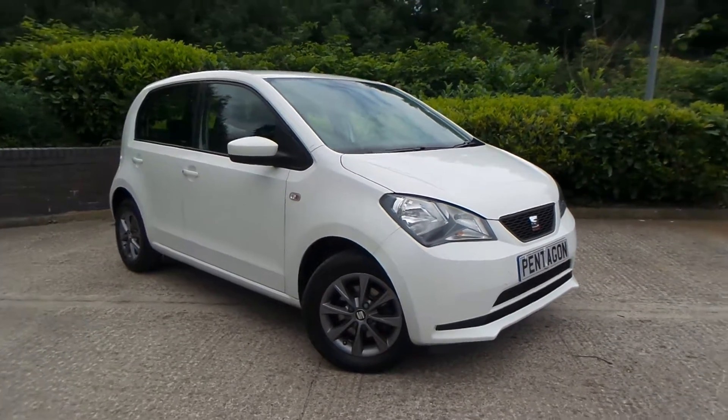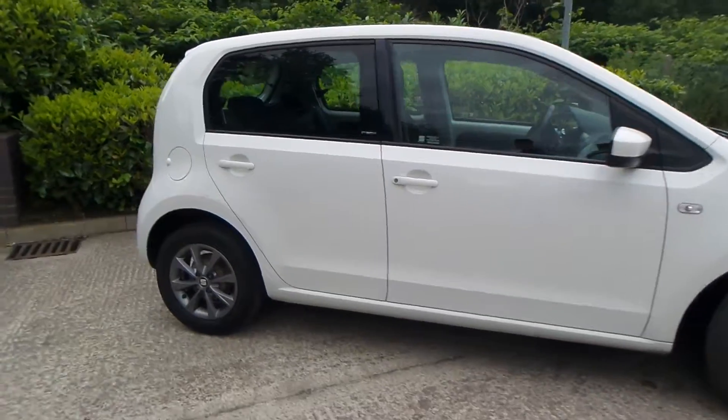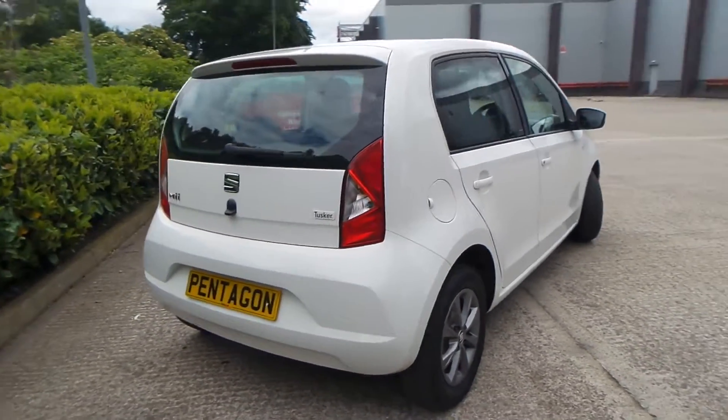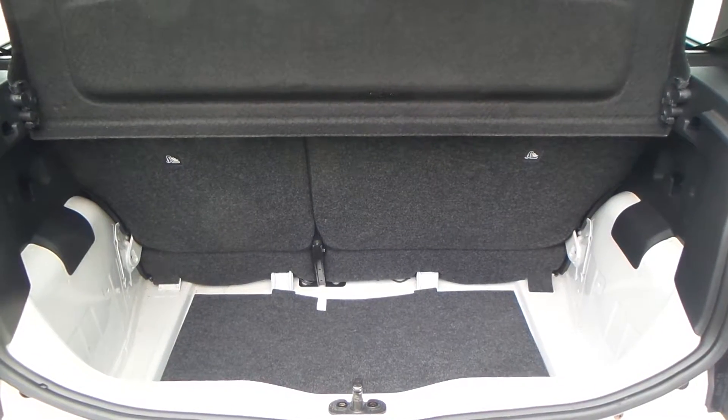Here we have a CME 1-litre Petrol itech, and as you can see the vehicle comes with 14-inch alloy wheels. It's a really clean car, and you also have a really good boot size with the vehicle too.